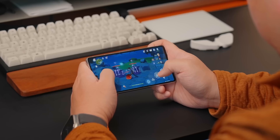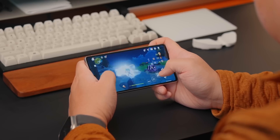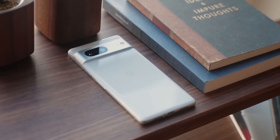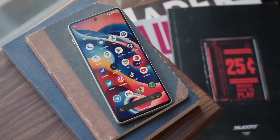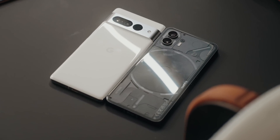The Pixel 7 features the Google Tensor G2 processor, which is all about efficiency and machine learning and AI capabilities rather than raw power. My Pixel 7 comes with 8GB of RAM and 256GB of storage, which is essentially the maxed-out config available. You can't get the Pixel 7 with 12GB of RAM or 512GB of storage — for that, you'd have to upgrade to the Pixel 7 Pro.